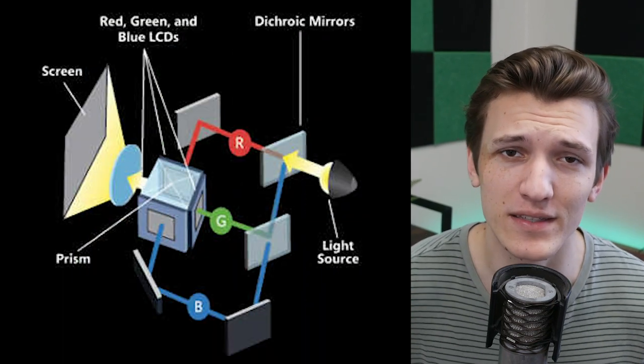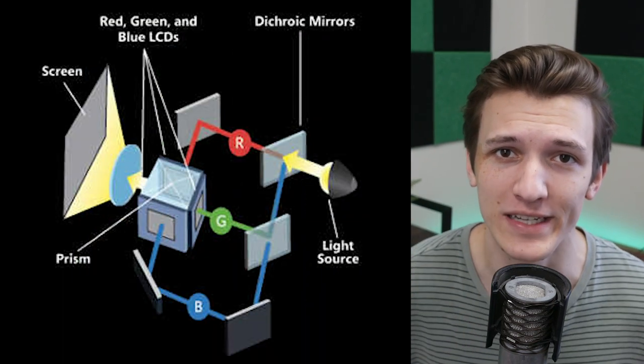All images that we see — video, photo, whatever it may be — they're composed of three different colors of light: red, green, and blue. And projectors are no exception to this rule. They have to produce very precise wavelengths of light at those three different colors, and they typically do that with one of three different sources of light: lamps, LEDs, and lasers.